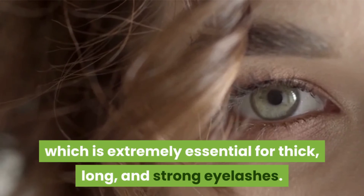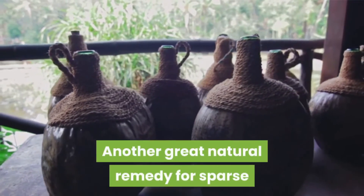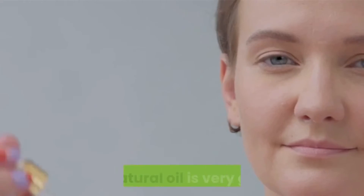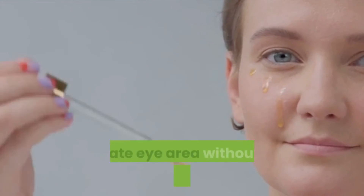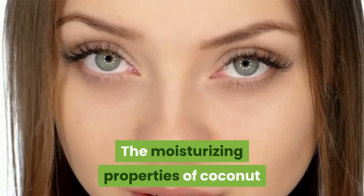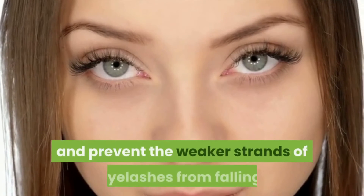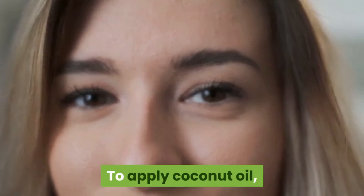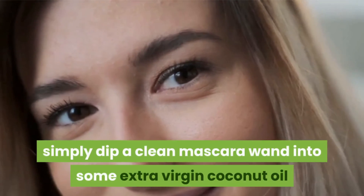Number eight: Coconut oil. Another great natural remedy for sparse and weak lashes is coconut oil. This natural oil is very gentle, making it completely safe to be used around the delicate eye area without any sort of discomfort. The moisturizing properties of coconut oil help trap protein into your hair and prevent the weakest strands of eyelashes from falling. To apply coconut oil, simply dip a clean mascara wand into some extra virgin coconut oil and apply it to your lashes.